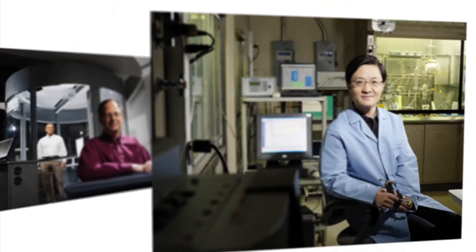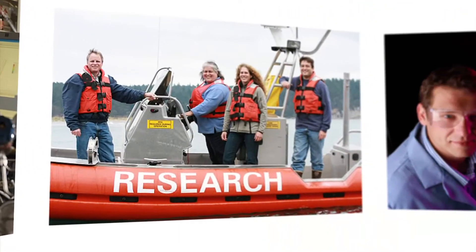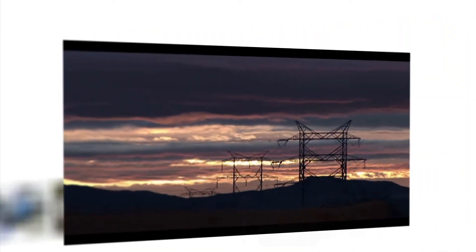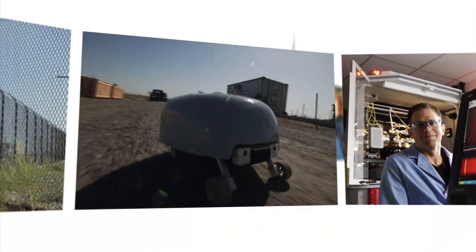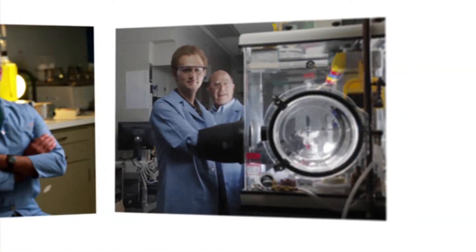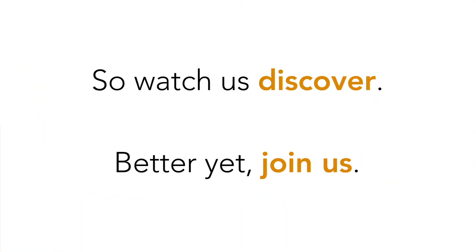At PNNL, innovation is a journey, not a destination. Our job is to push the limits of science and to discover beyond our immediate projects. Success comes from employing this knowledge to solve national problems — realities such as the rising costs of energy, environmental sustainability, national security, and the need for scientific discovery to fuel the engine of change. We accept the challenge of our scientific journey because we believe it makes a difference in your world. So watch us discover. Better yet, join us.